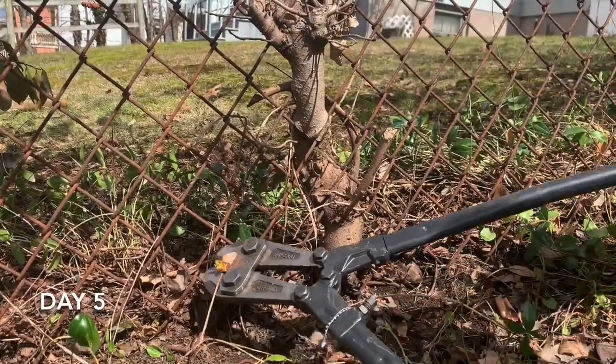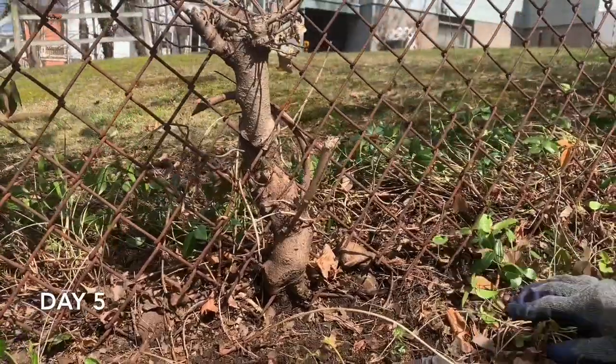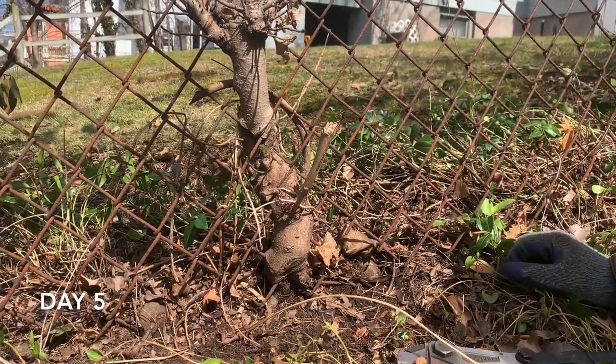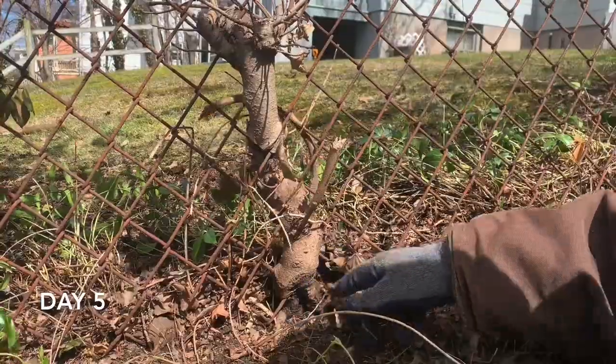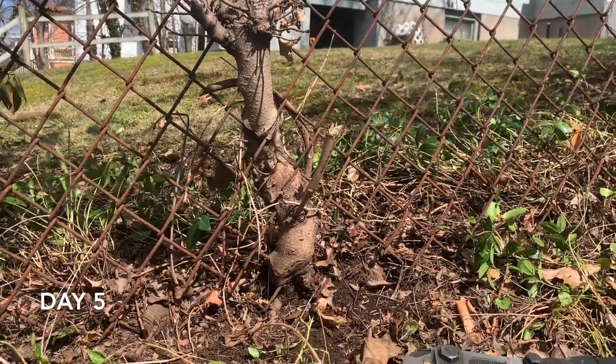These chain link fences are ubiquitous around New Haven, and in people's backyards they end up being the area where all the plant material ends up growing because people can't manage it through the chain link fence. I've cut that out and now I'll be able to cut that off and eventually maybe get out the root.